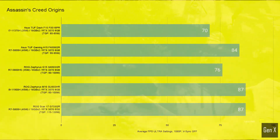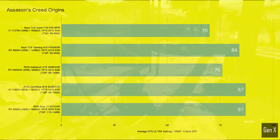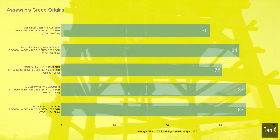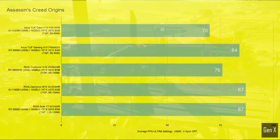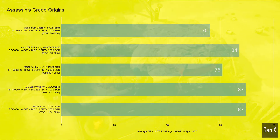It's interesting to see how the i9 in the M16 can match the results from the Scar 17, despite a much lower GPU power limit. Overall, there is a 24% difference in average FPS between the highest and lowest RTX 3070 in this specific test.